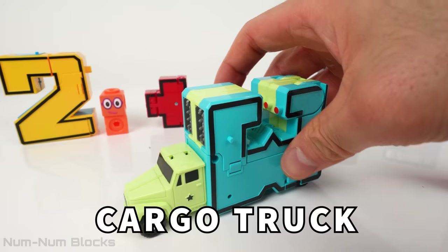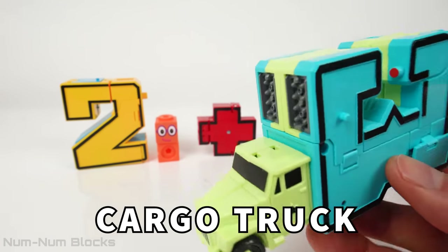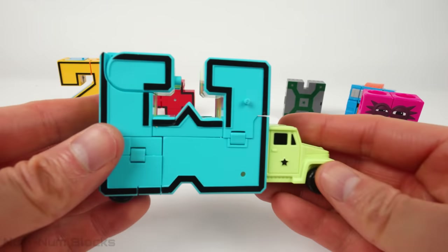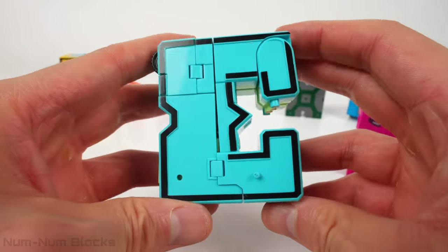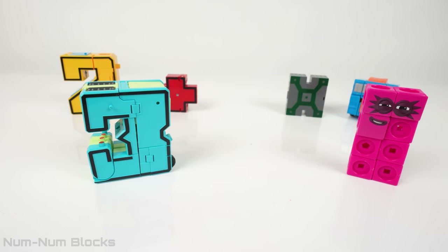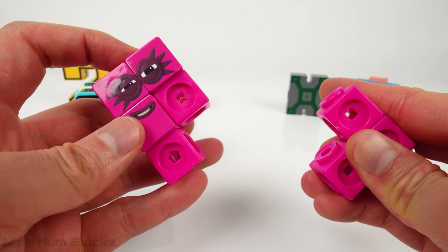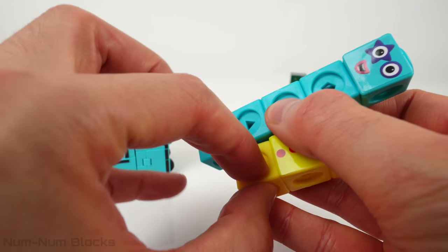This is a cargo truck. A cargo truck is used for transporting many items. Many people use cargo trucks when they move to a new house. The cargo truck transformed into the number 3. Let's make number 3 out of number 8. We have three and five. Three plus five equals eight.